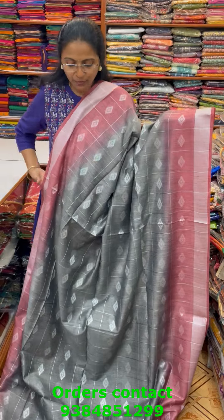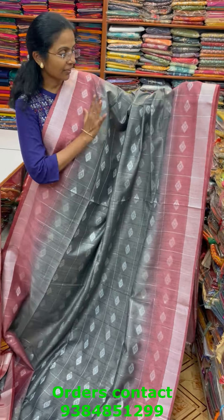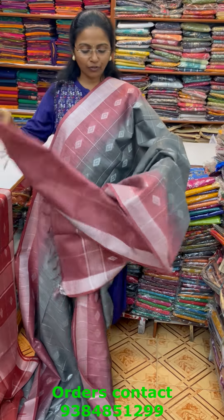A very pretty beautiful khadi cotton saree in a lovely checks pattern design — beautiful checks with buta pattern with contrasting border. Gray with pink combo and the pallu of the saree is this, and the blouse for this saree is in contrast.